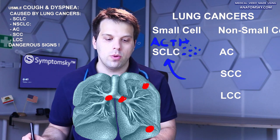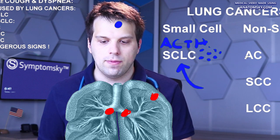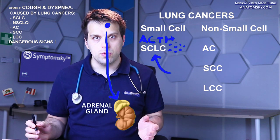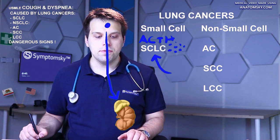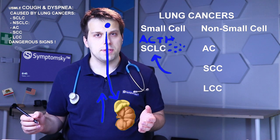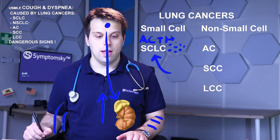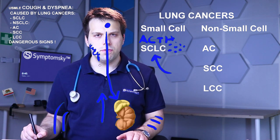Small cell lung cancer, which often appears more centrally, can produce the ACTH hormone — adrenocorticotropic hormone. That hormone is normally produced by the pituitary gland in the human skull, and from there it stimulates the adrenal gland to produce cortisol. This increase of cortisol is defined as Cushing's syndrome, which has symptoms such as development of stretch marks, increase of abdominal fat, and increased growth of facial hair even in females.